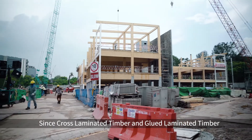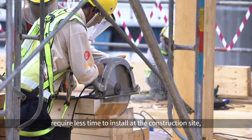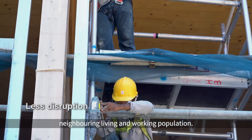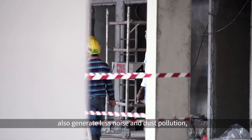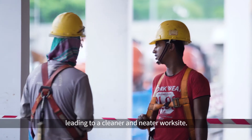Since cross-laminated timber and glued laminated timber require less time to install at the construction site, the construction period is shortened, thus reducing the potential disruptions to the neighboring living and working population. These two game-changing technologies also generate less noise and dust pollution, leading to a cleaner and neater work site.